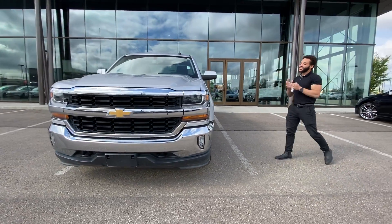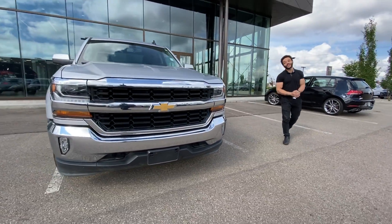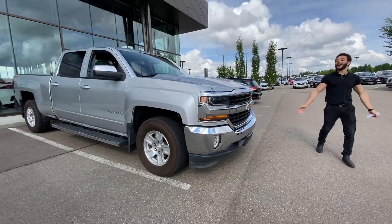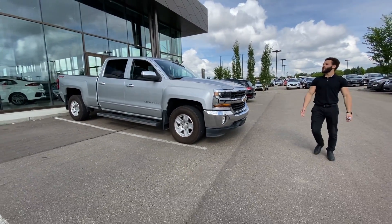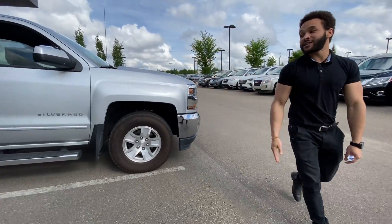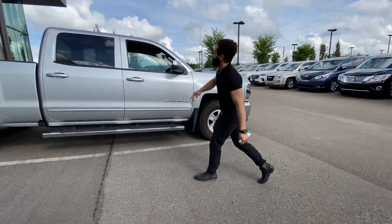I have this beautiful 2018 Chevy Silverado LT in this beautiful silver color. As you can see everywhere around it, this vehicle is in immaculate condition. This silver is sharp as well because it's going to stay clean. You will get these lovely rims and Silverado blasted on the side.